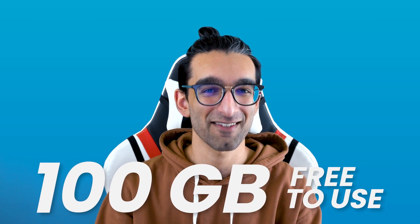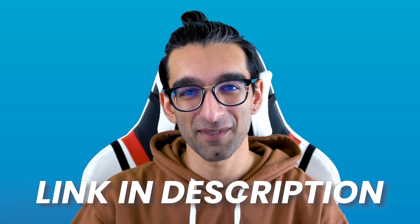This is just a taste of what Massive can do. To get started today, you can sign up down below and get a hundred gigabytes for free to start sending those beefy files. There's a link in the description down below. Stay safe and happy creating.